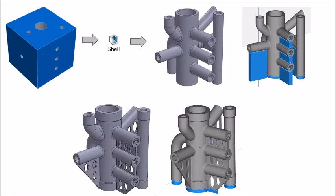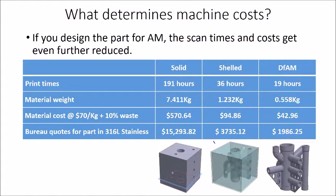Just to give you some numbers on this particular part — these are real quotes I got from online service bureaus. The solid part, the shelled part, and the design-for-AM part. Print times run from 190 to 19 hours — a fairly substantial reduction. But the big one: $15,000 for the additively manufactured solid block of steel, compared to $3,700 for the shelled part, and just under $2,000 for the part done with design for AM. That really paints a perfect picture of why designing for AM is so important. To me it's not a luxury, it's not a nice-to-have — it's something you have to do if you want to use additive manufacturing.